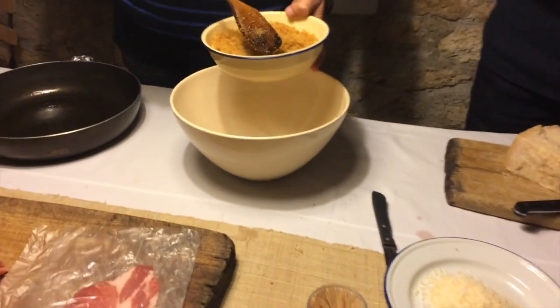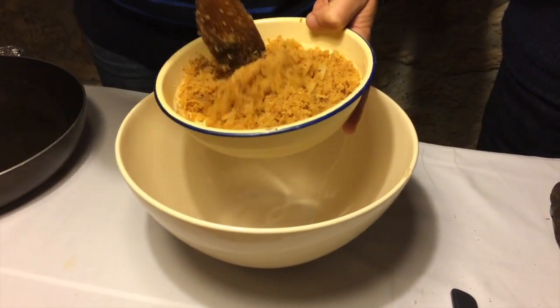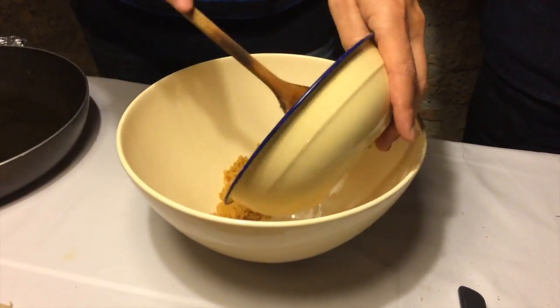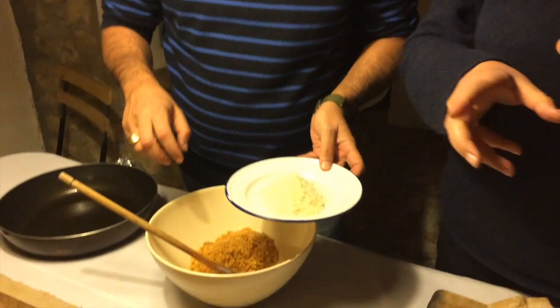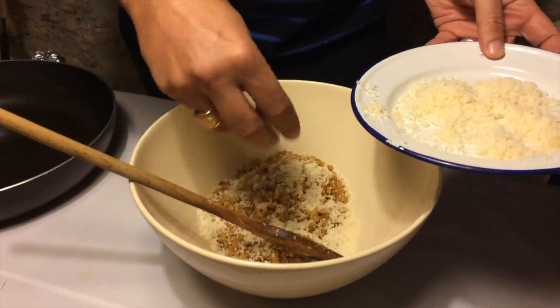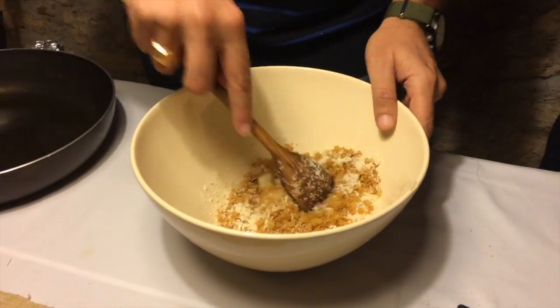Now let's mix the ingredients. We have the crispy breadcrumbs with golden onion. Renato quietly added a little salt — he tried to hide it, but was caught. Every cook wants to keep their own secret recipe, and there's always a hidden ingredient! Now we add the grated parmesan cheese — start with some and then add the rest.